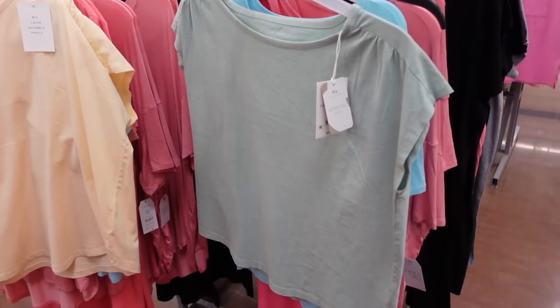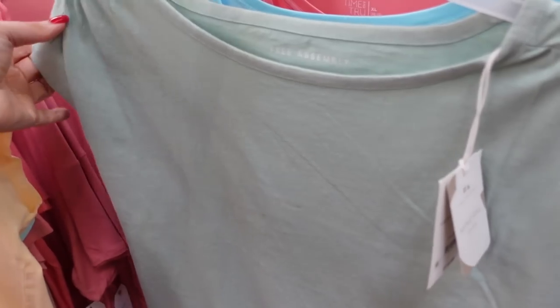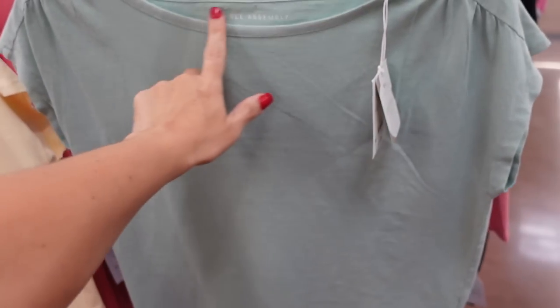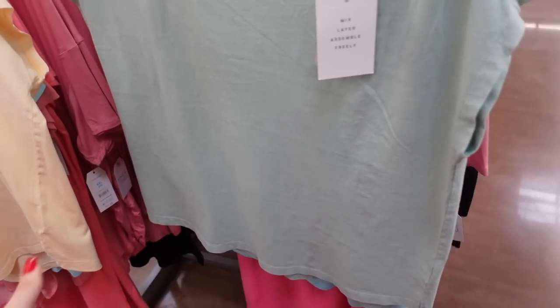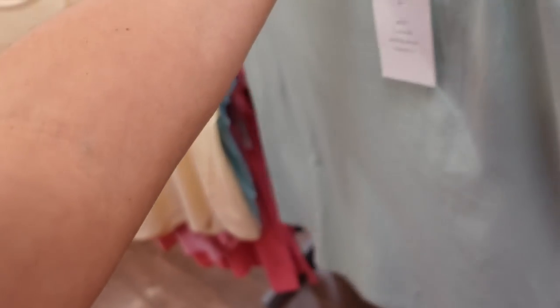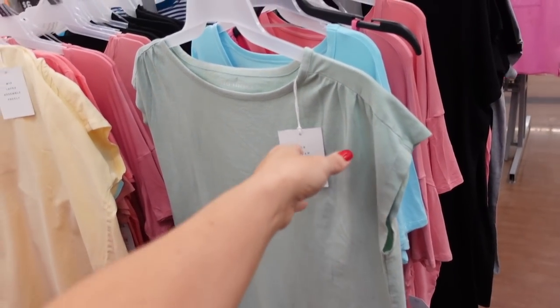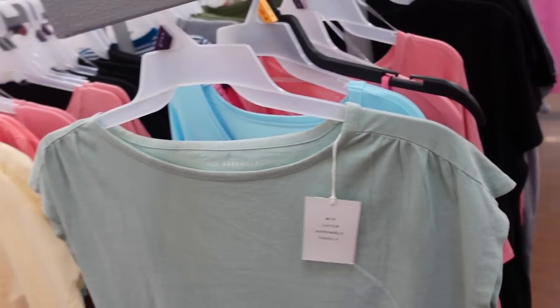The yellow ruched shoulder tees from Free Assembly — I really love them, they're so comfortable. I have it in mint. It's that boat neckline with a little gathered detail and more of a boxy fit. It's so soft and stretchy. In the mint it also comes in yellow and an orange color. They were $14 and now on sale for $13.